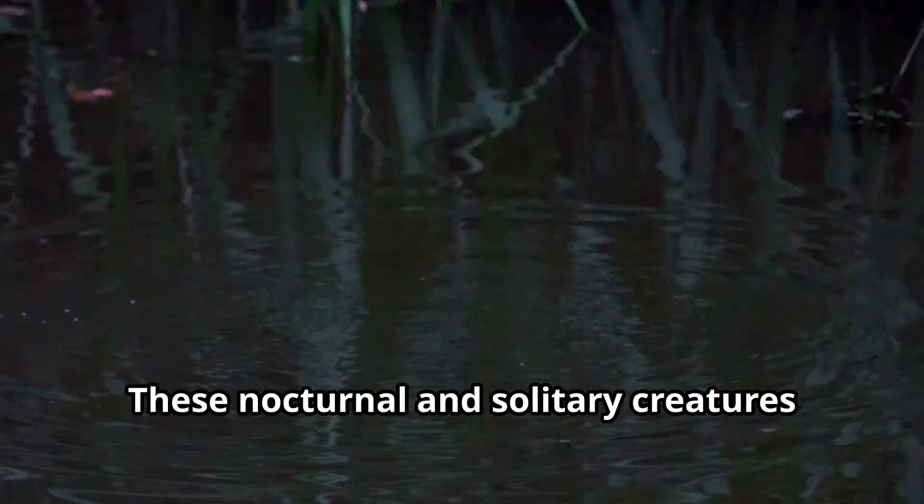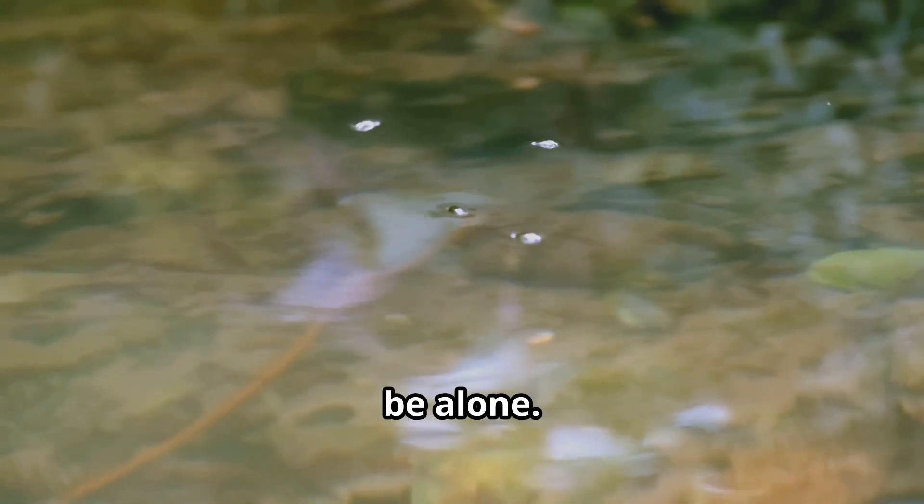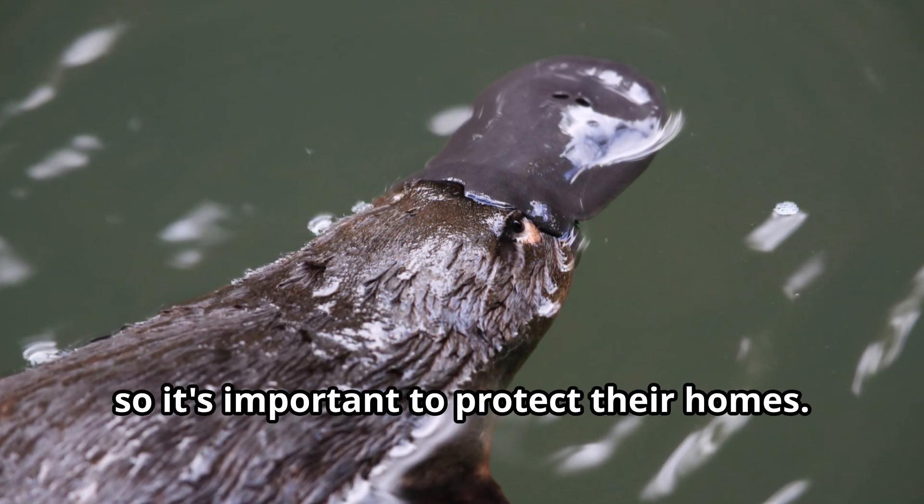These nocturnal and solitary creatures are mostly active at night and prefer to be alone. Unfortunately, they're near-threatened due to habitat destruction, so it's important to protect their homes.